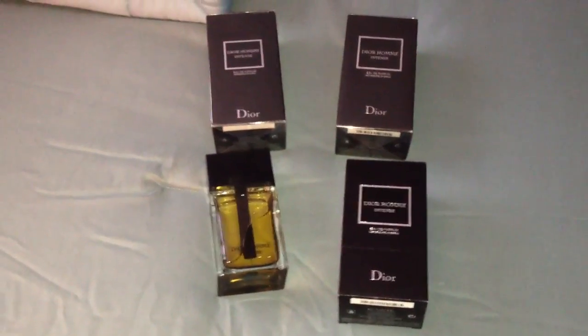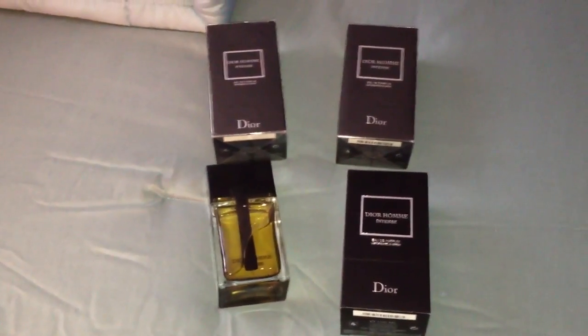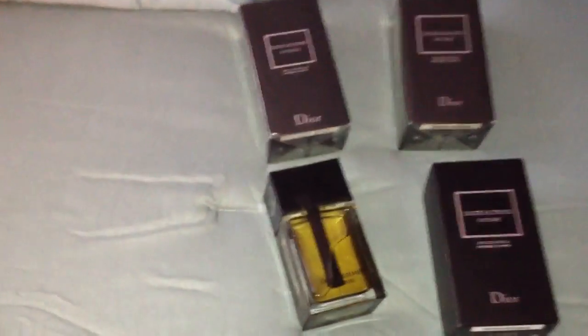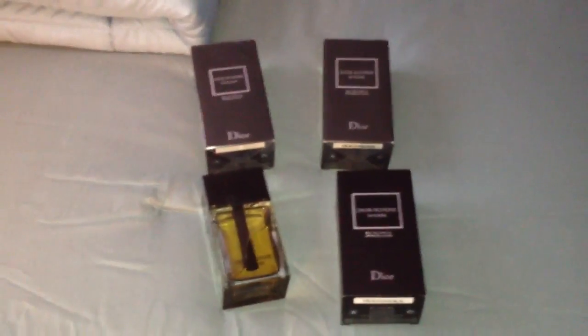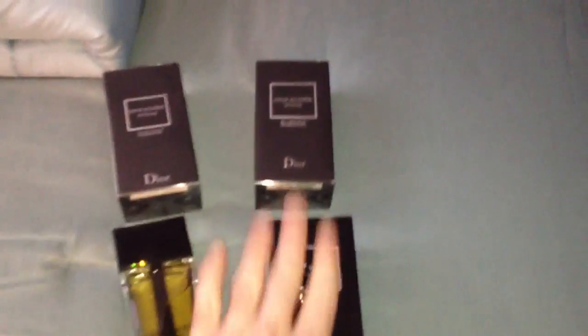Your top notes is going to be lavender, middle notes is pear and iris, and your base notes is going to be vetiver and Virginia cedar. Correct me if I'm wrong on some of those — like I said, this is my first review, so go easy on me.